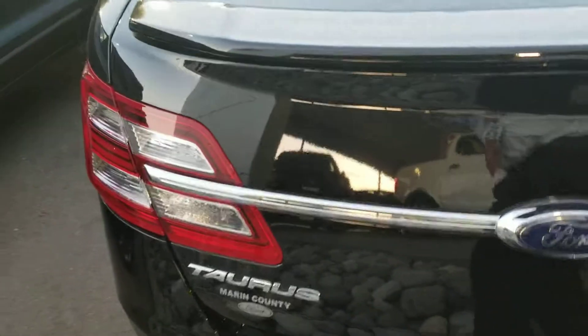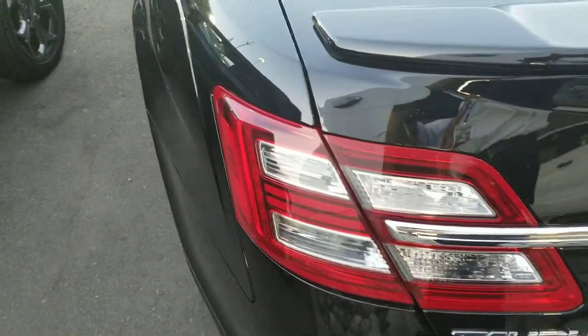It's black on black, and it's not missing a thing. It has a blind spot monitoring system, navigation, reverse camera, and keyless entry.